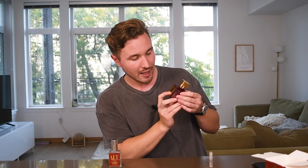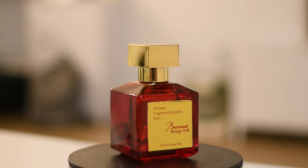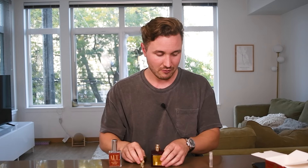Here's the presentation. It's actually pretty decent. It says Merriam Fragrance Courchide Paris, Baccarat Rouge 540, and this says Extrait de Parfum. It's in a nice red container. Cheap plastic cap though — decent presentation overall, but the cap is not very good.